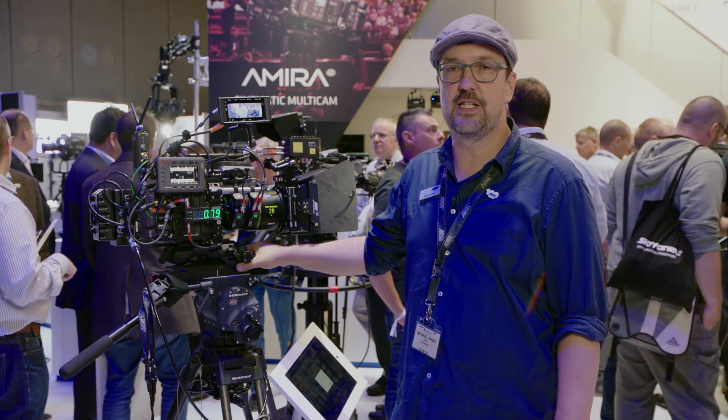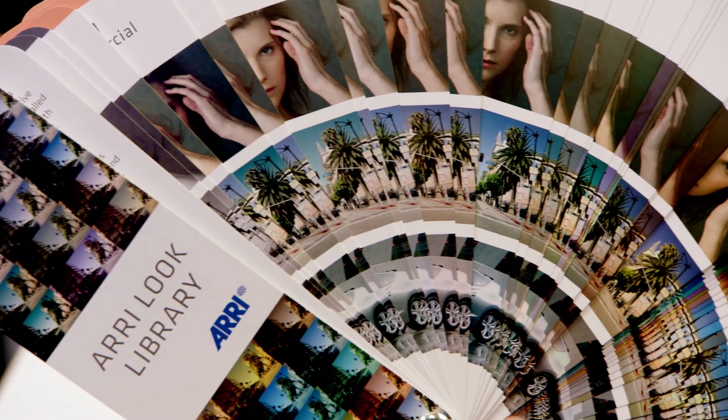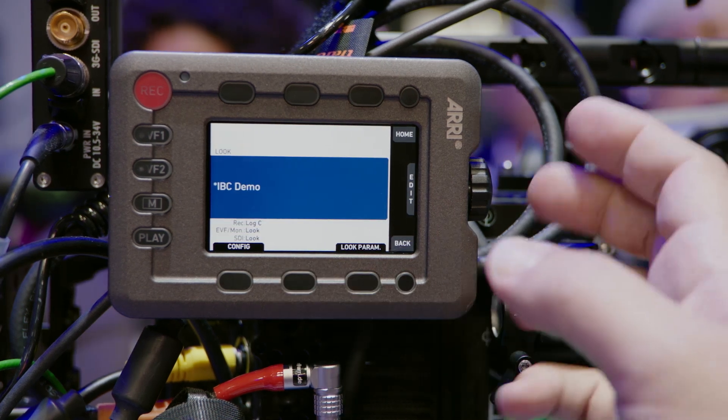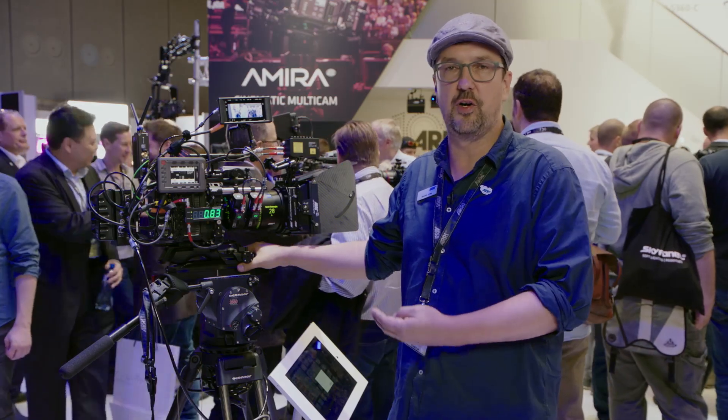We've recently released SOP5, which is a software upgrade for the Mini that adds a couple of new features including the ARRI look library and the CAP protocol. I'm going to show you how this actually enables third parties to control the camera and write apps that support our workflow.